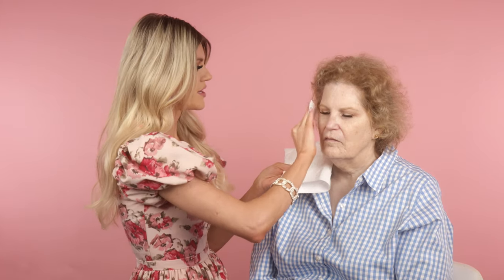First I'm removing the exfoliant product with micellar water and a cotton pad. I'm just going to hold a towel under her so I don't get anything on her shirt. This is my favorite exfoliator I've used because it's so very gentle.